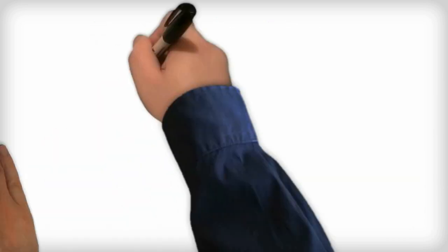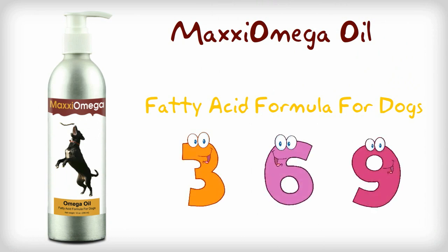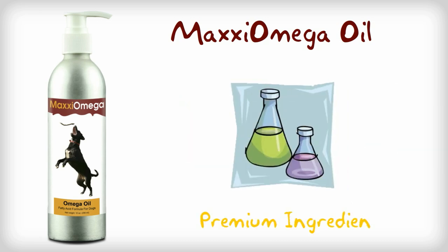Maxi Omega oil is a comprehensive fatty acid formula for dogs. It contains omega-3, 6, and 9 as well as natural antioxidants and vitamins. Maxi Omega oil for dogs contains only premium grade ingredients tested for freshness, purity, and potency.